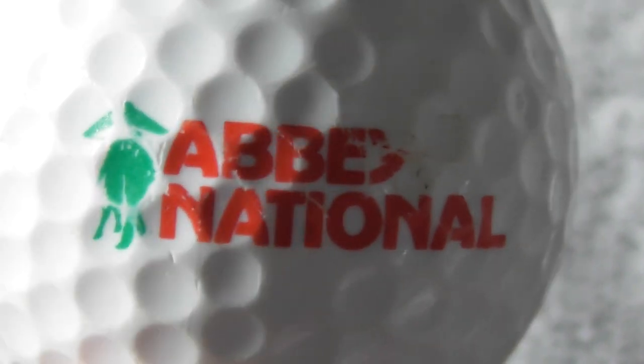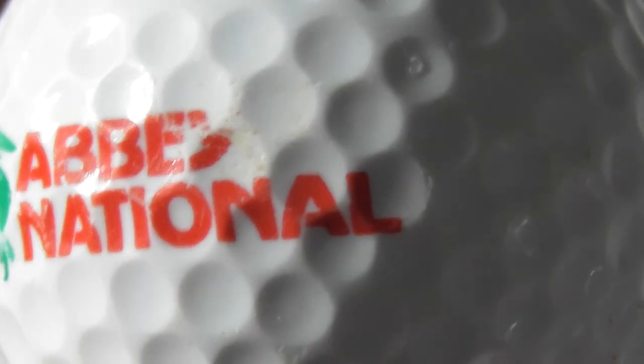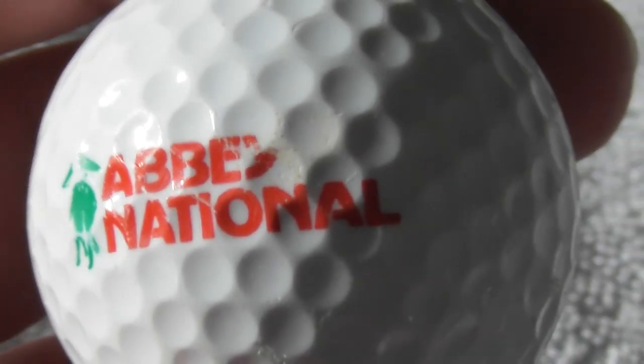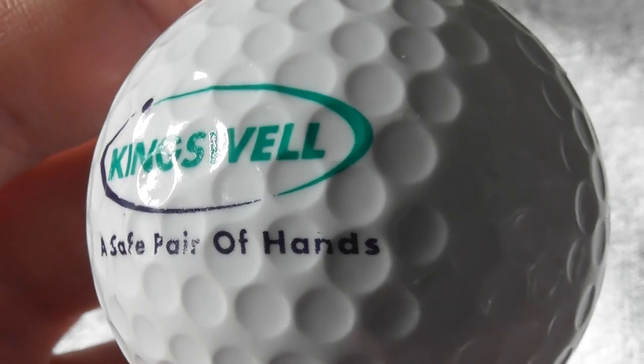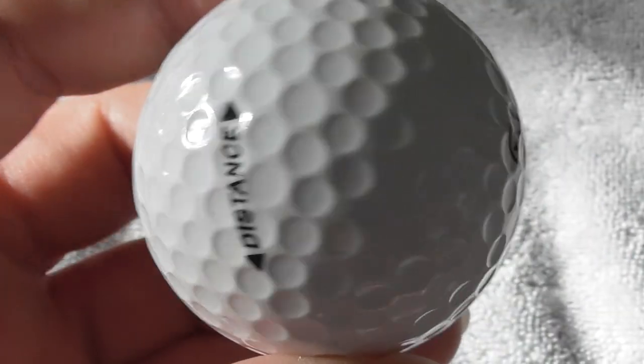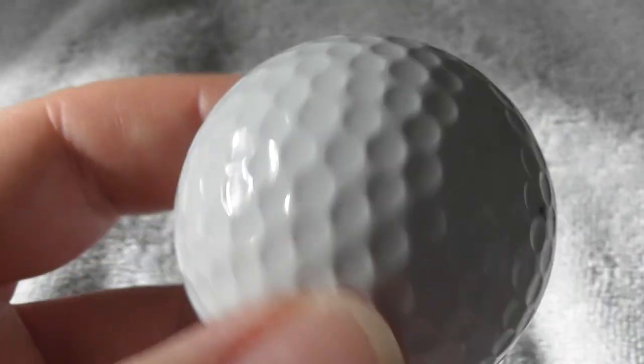Next: Abbey National - I think that was like a building society in England. I don't know whether that brand is still going. I haven't seen them advertised for a long time, so maybe that got absorbed into another business. Next: Kingswell, a safe pair of hands - no idea what that business does. On a Dunlop Revelation - don't know whether I've got that type of ball before. Decent condition ball.